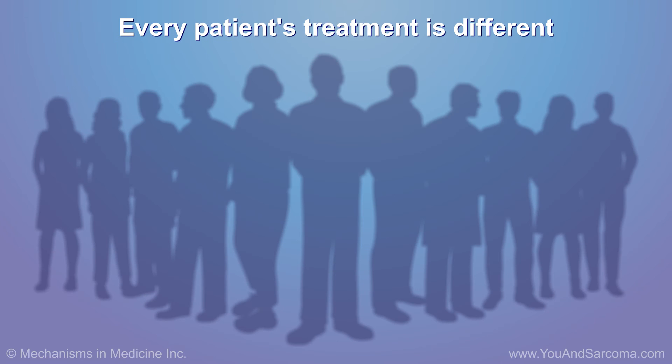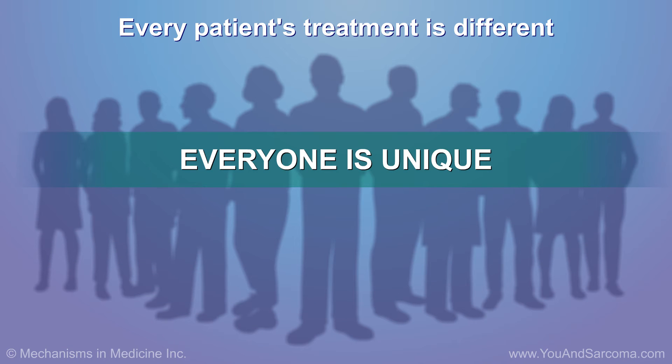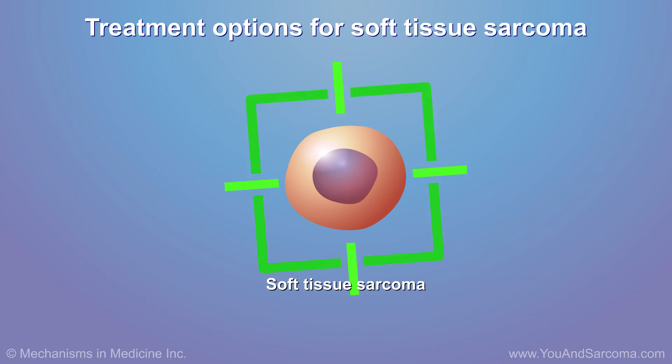There is no routine way to treat soft tissue sarcoma. Every patient's sarcoma is different. As such, treatment is tailored to the patient.